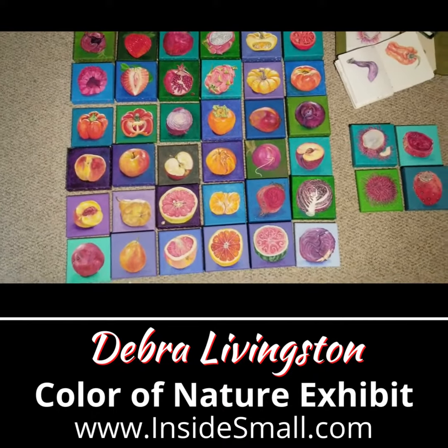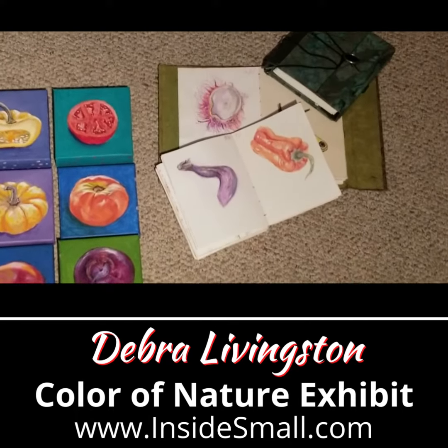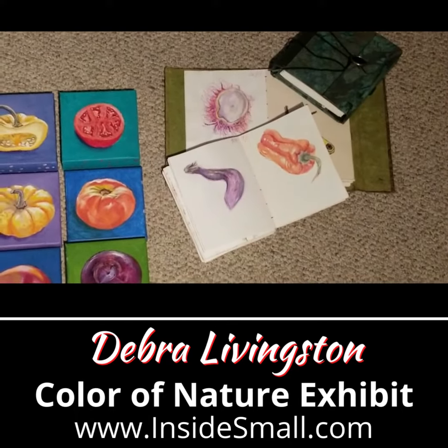The idea started at the beginning of the pandemic. I was drawing daily in a journal. At the same time, I joined a community farm share and was getting a weekly box of beautiful fruits and vegetables. So many of my daily drawings were of these fruits and veggies.